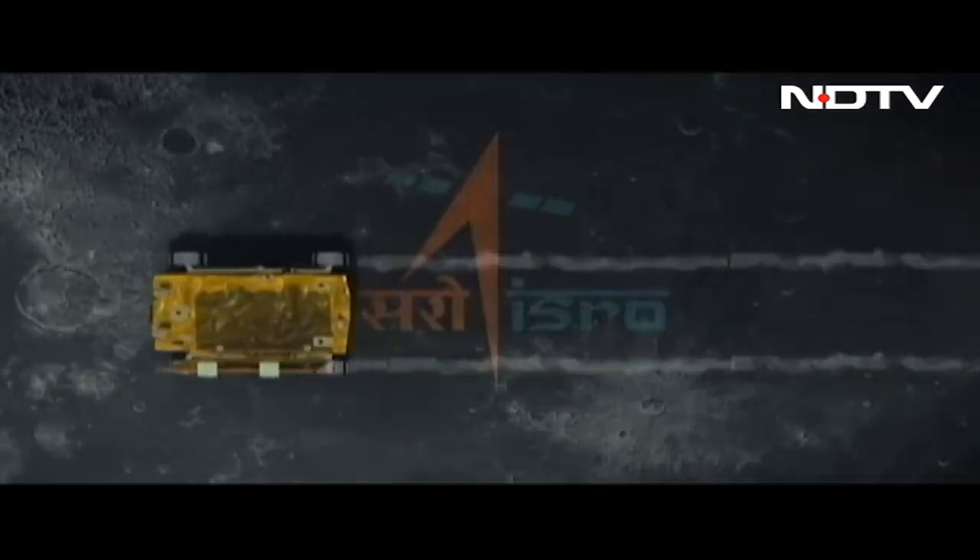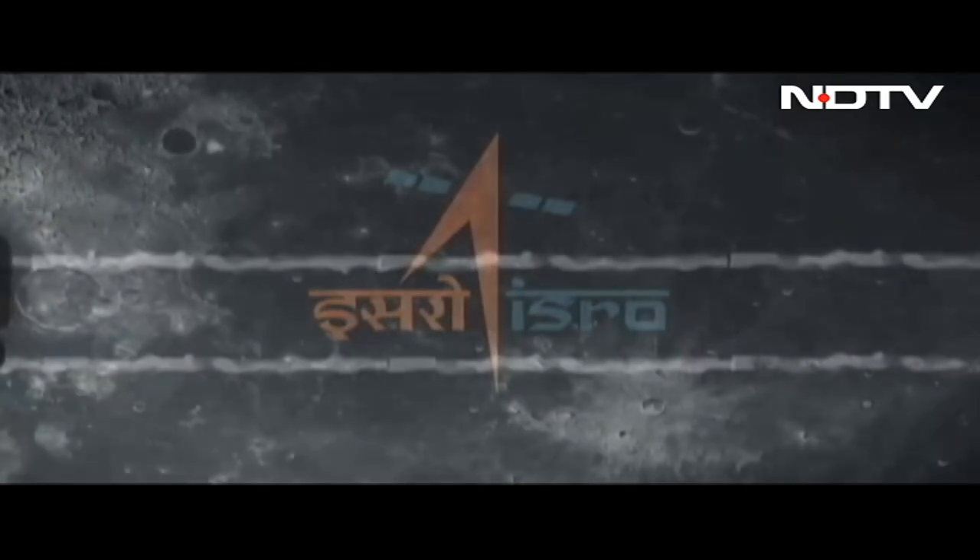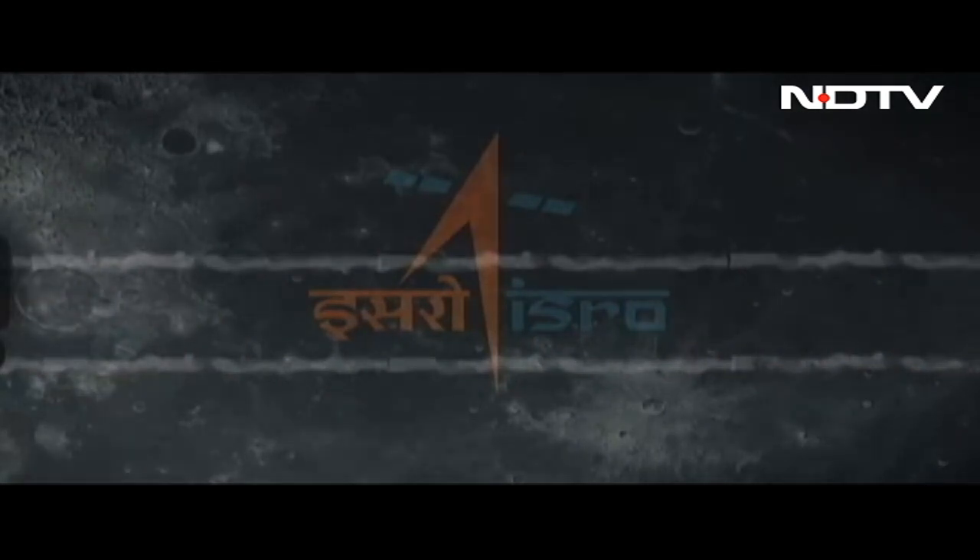Using an animation made and supplied by the Indian Space Research Organization — Pala Bagla for NDTV.